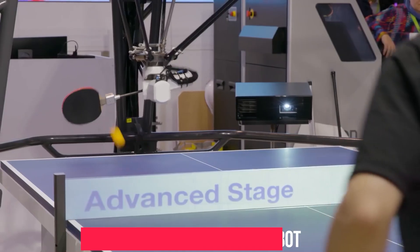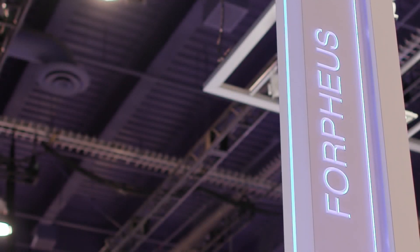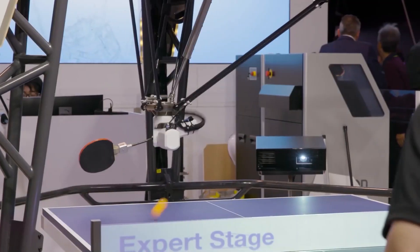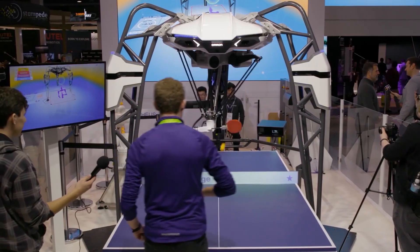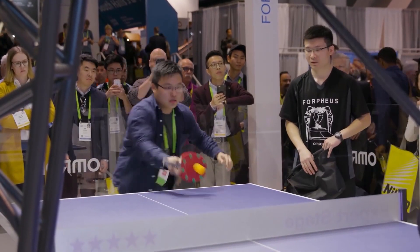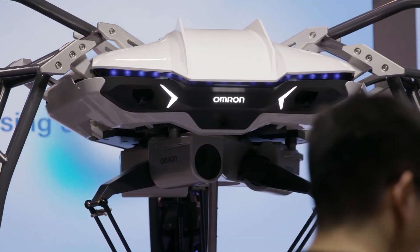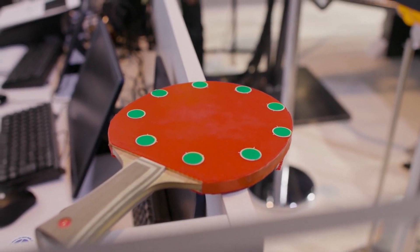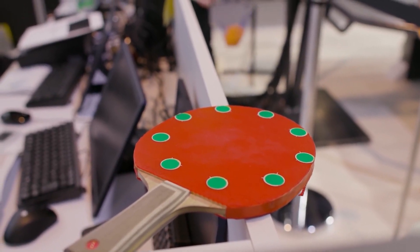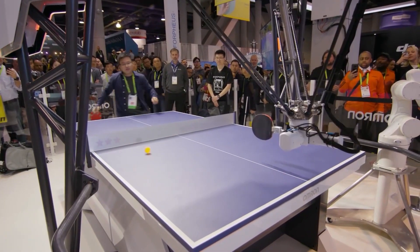Forfeus Ping Pong Robot: It isn't easy to improve at table tennis without a playing partner who can match your skill level — and that is exactly what the Forfeus Ping Pong Robot can do. It measures the position of its opponent and the motion of the ball 80 times a second using two vision detectors and a motion sensor. It then uses an AI model to analyze the direction of the ball and strike it back, while learning about your playing attributes over time to help you advance. It is not yet available for purchase, but its exhibition this year had people awestruck, pointing to a future where robots help you upgrade existing skills.